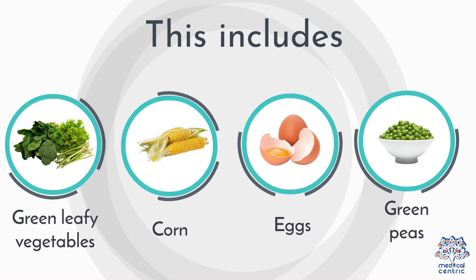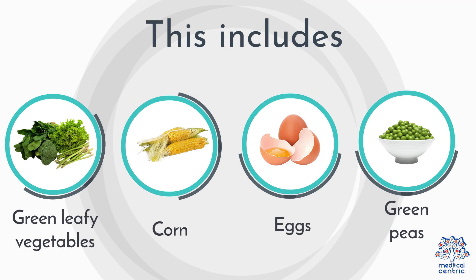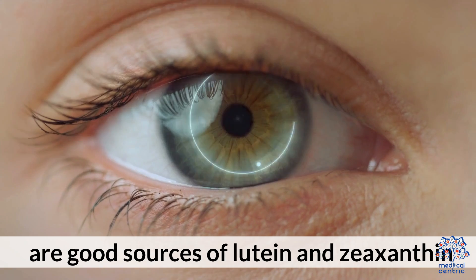Sources: Green leafy vegetables, corn, eggs, and green peas are good sources of lutein and zeaxanthin.